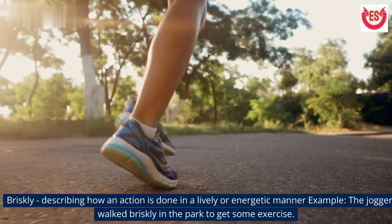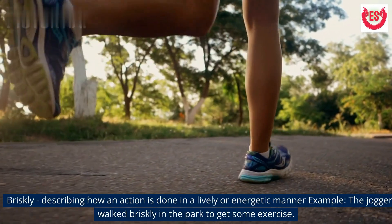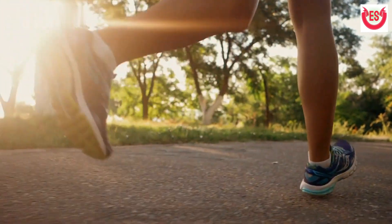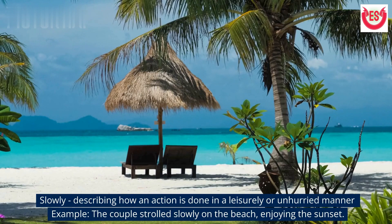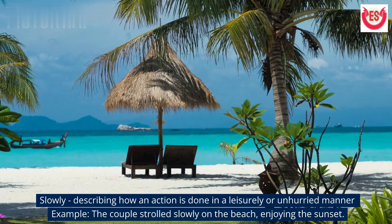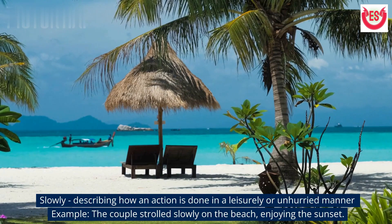'Briskly' describes how an action is done in a lively or energetic manner. Example: The jogger walked briskly in the park to get some exercise. 'Slowly' describes how an action is done in a leisurely or unhurried manner. Example: The couple strolled slowly on the beach, enjoying the sunset.